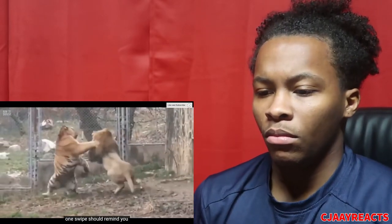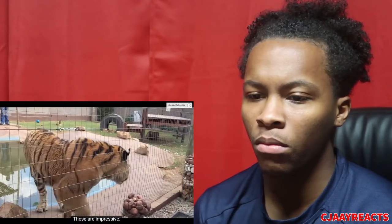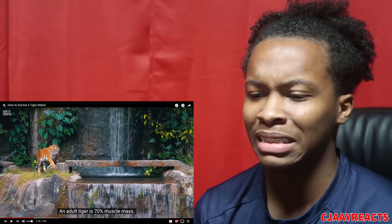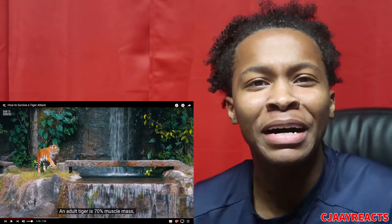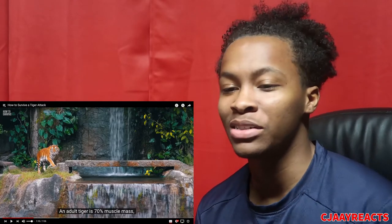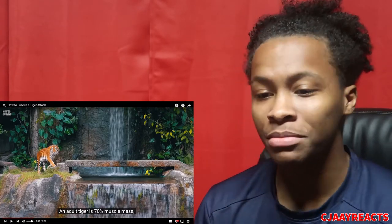Here's how to survive a tiger attack. In a 2011 incident, a tiger killed a lion with one swipe — oh wow, how deadly these creatures can be. The largest tiger in history weighed 550 kilograms, that's 1,200 pounds. I don't even weigh 200, so I gotta be smart if I see a tiger.